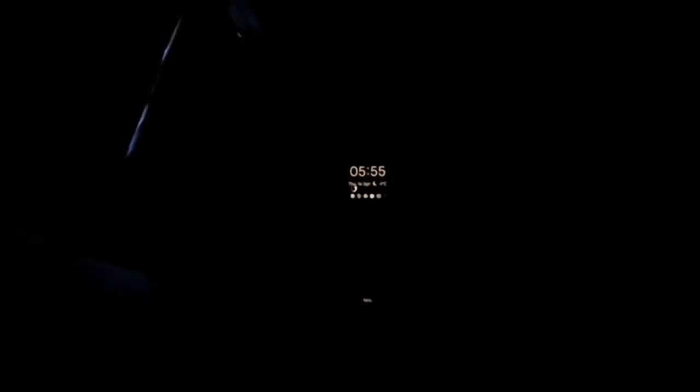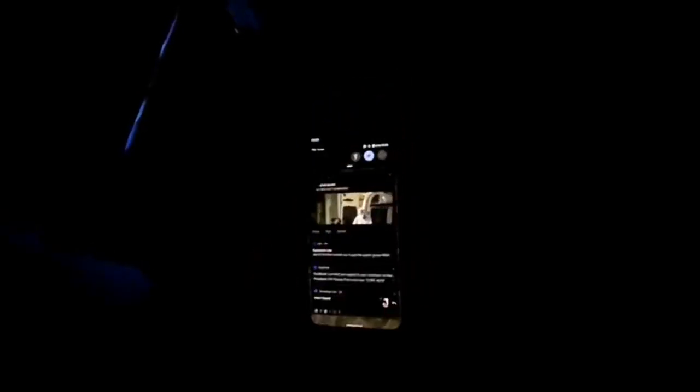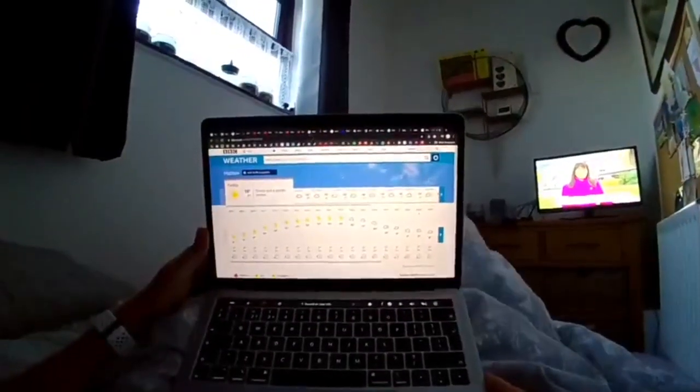Good morning — it's just before 6 o'clock. The first thing we'd like to do is turn the network on and check the phone. Then we watch a little bit of Good Morning Britain. Look at the weather forecast — another sunny day.